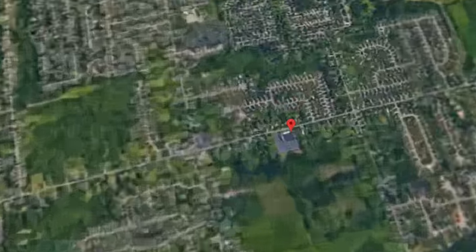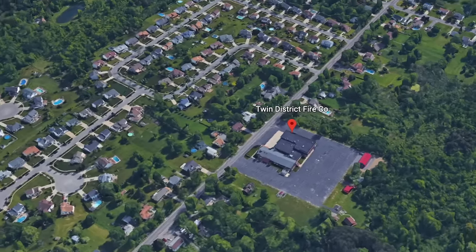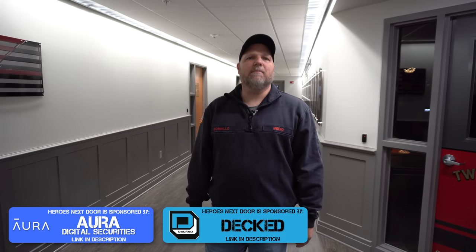Welcome back to Here's Next Door. Thank you all for joining us today. We're going to be doing a station rigs of an engine pumper. We are outside of Buffalo, New York with Twin District Fire Company and they're going to show us around. Let's go take a look. But before we do, I want to mention our sponsors — Aura Digital Securities, Dex, and our new one, Mint Mobile.